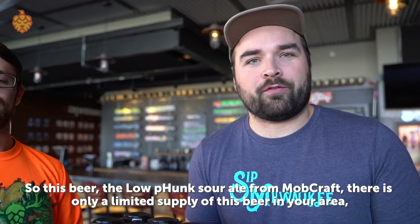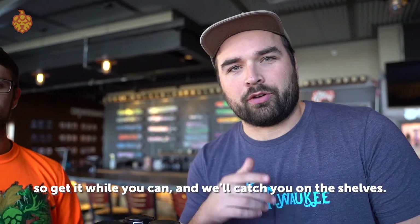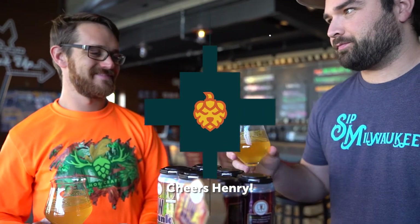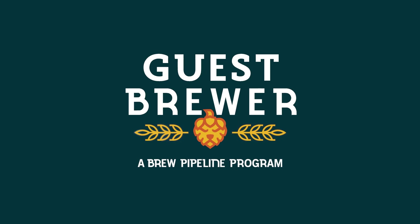This beer, the Low Funk Sour Ale from MobCraft, there is only a limited supply in your area, so get it while you can, and we'll catch you on the shelves. Cheers.